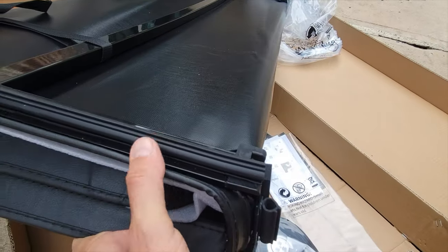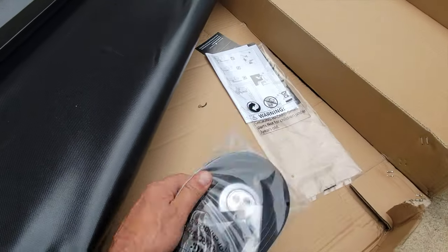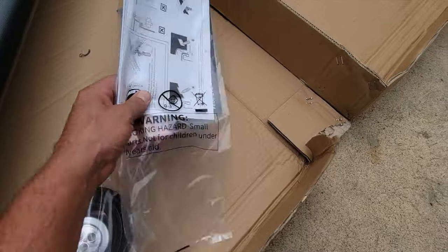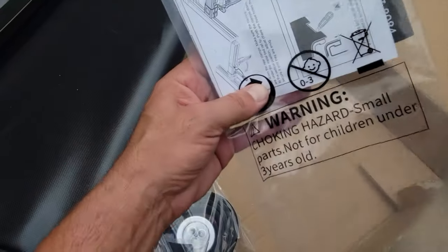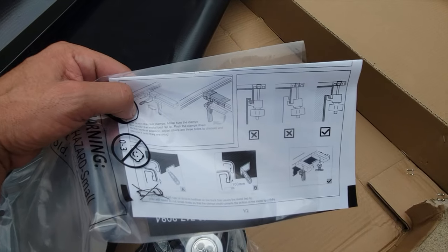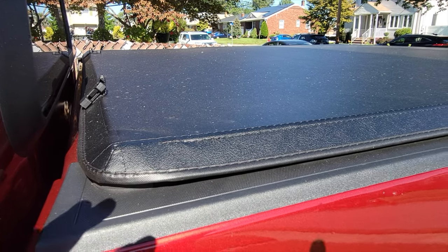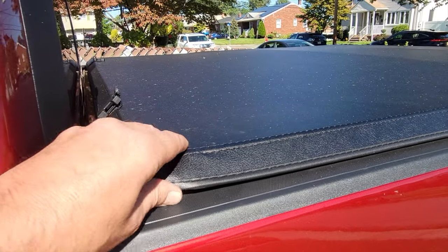I looked around the internet and saw a tremendous amount of choices — something that was relatively inexpensive, good to go, and available now. As I was searching, I came across this one by Oedro, saw the different reviews and specifications, everything looked pretty good, and I saw some images with the same bed cover on a new Chevy Colorado, liked the way it looked, and decided to purchase it.